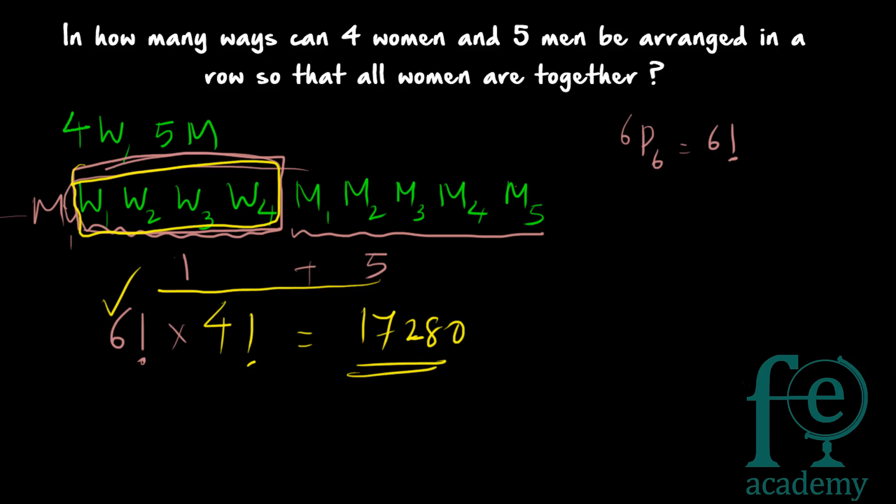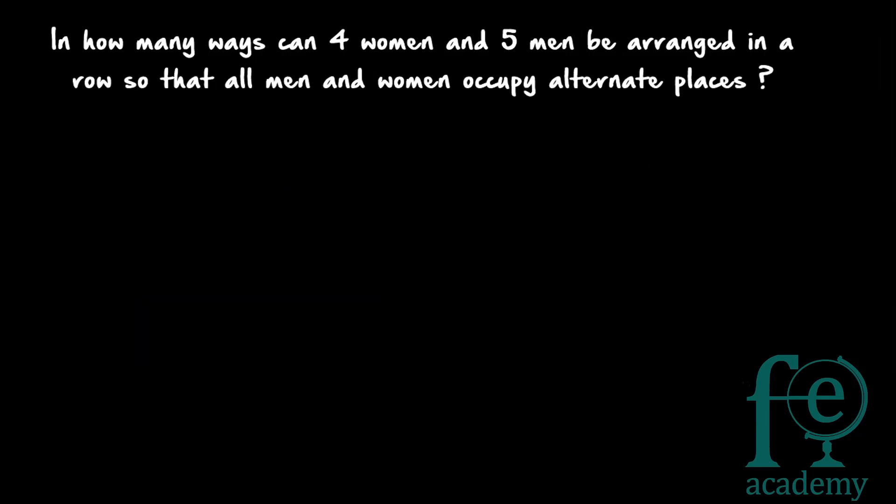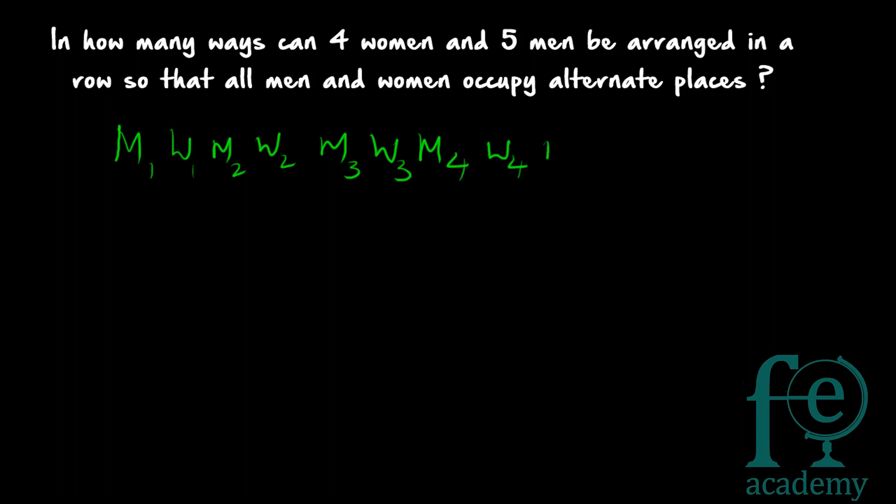Second question: in how many ways can four women and five men be arranged in a row so that all men and women occupy alternate places? With five men and four women, you must start with a man, giving the pattern: M1, W1, M2, W2, M3, W3, M4, W4, M5. This is the only pattern in which men and women can occupy alternate positions.